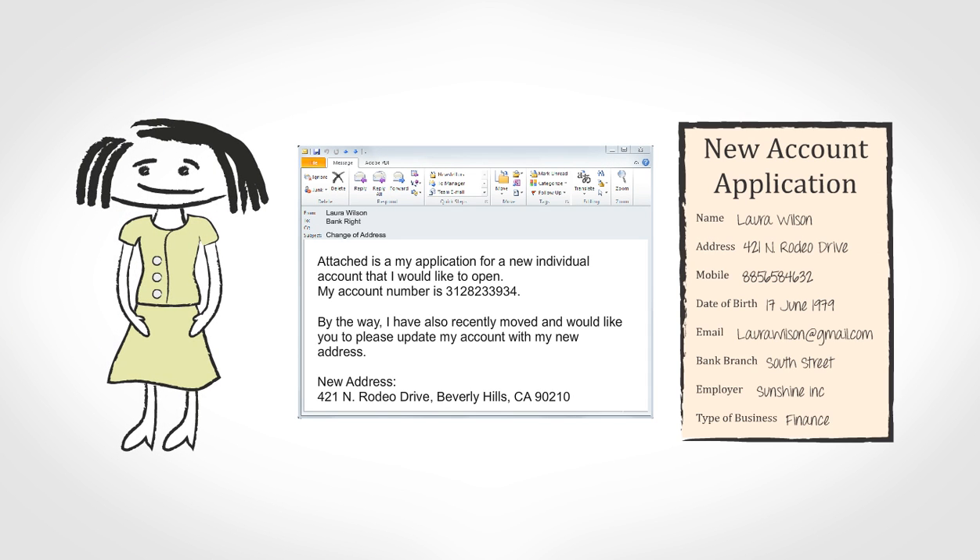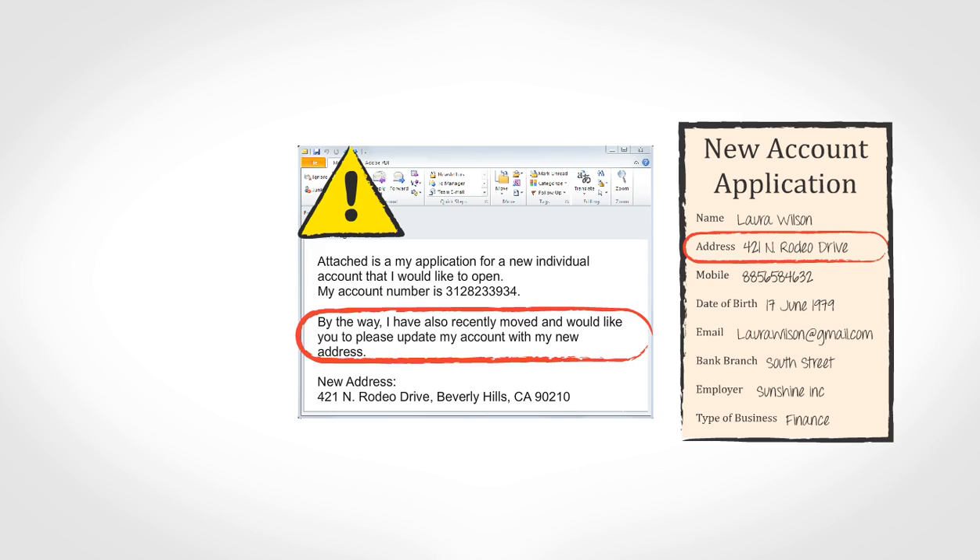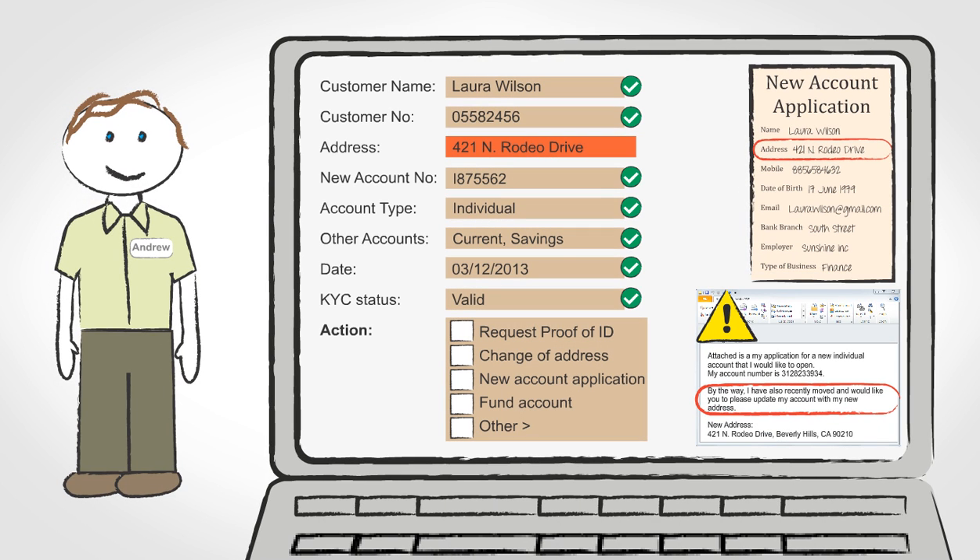In Laura's case today, the Bankrite automated mailroom has spotted that manual intervention is needed to handle an address issue in Laura's instructions. Laura's email and attachment are automatically passed to Andrew's processing queue, where he can quickly assess and correct issues with any mail that is not in good order. Andrew selects two checkboxes to capture that this single communication from Laura needs to initiate both the change of address and the new account application process.